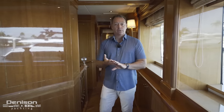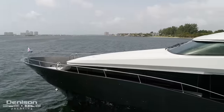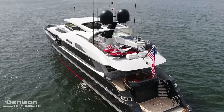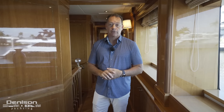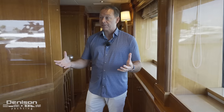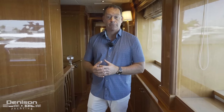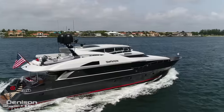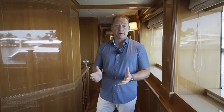One thing I haven't pointed out yet is that this boat has had a very successful charter history. She charters out for about $75,000 a week, which makes her really appealing to buyers. You can offset a lot of your annual operating costs by putting this boat out for charter, and she's been very successful due to the four-cabin arrangement. I'm a big fan of this boat now. After spending a little time on board, I can see she's in excellent condition. If you have any questions, please feel free to reach out to me directly.